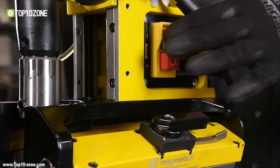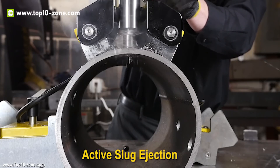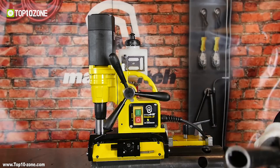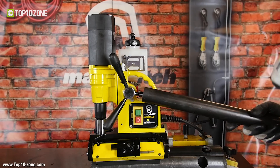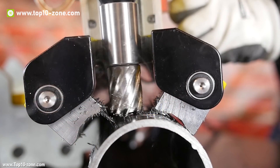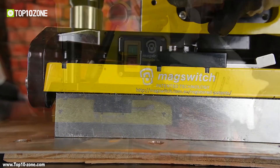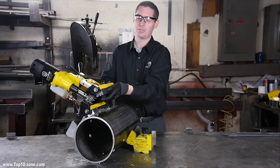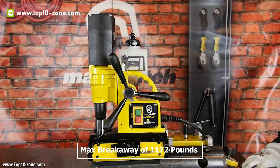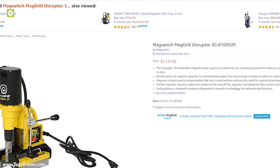The MagSwitch MagDrill Disruptor 30 utilizes patented shallow-field magnetic technology that offers an incredibly strong grip even on very thin steel. The patent-pending base automatically pivots to conform to any pipe 3 inches or larger, inside or outside. It also offers increased safety, as the tool will not release from the target material in the event of an unintentional power loss. The magnets can be turned partially on so the user can fine-tune exact placement of the cutter head prior to fully engaging. It has a standard 3/4-inch weld spindle for popular cutters, a max breakaway of 1,172 pounds, and a max drag force of 584 pounds. It weighs around 11 kg and is priced at around $1,000.